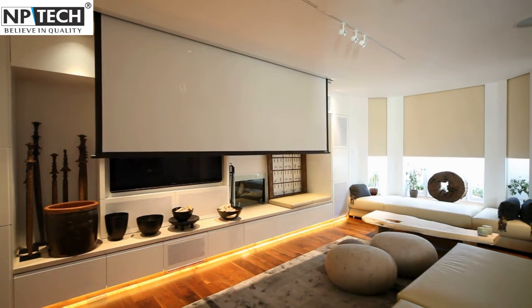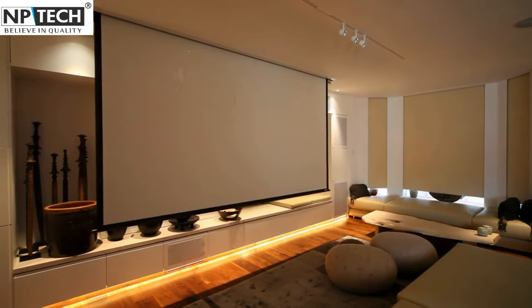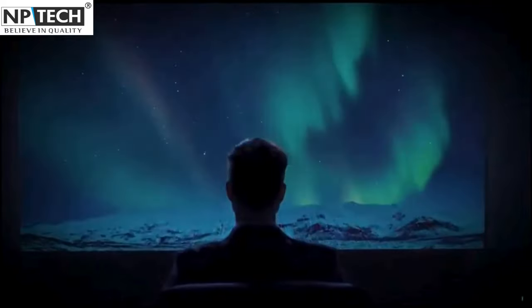We have it all: Instalock, tripod, motorized, fixed frame, in-ceiling, and floor-rising screens. We've got the perfect solution to take your visual experience to new heights.